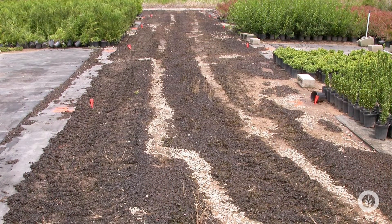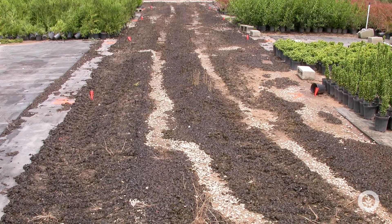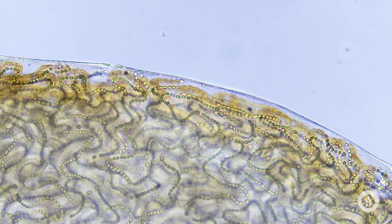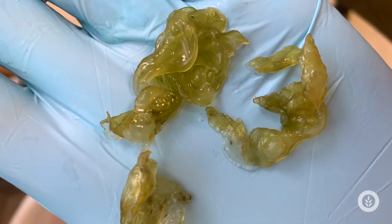Now Nostoc can get really slippery to walk on, so keep an eye on it in those scenarios — you don't want people slipping on it. It definitely needs to be cleaned up when it's growing in high walkway areas. This sheath can dry out and protect it, but when it gets hydrated is when it really gets quite slippery, and it can bounce right back after rain.